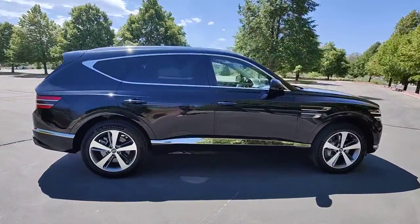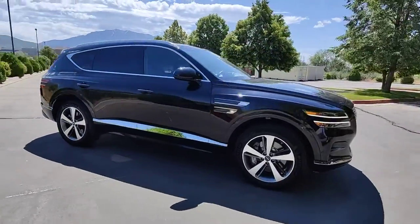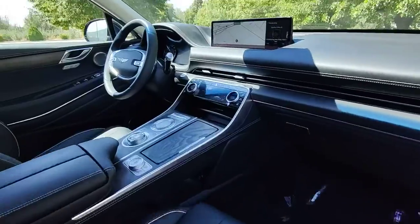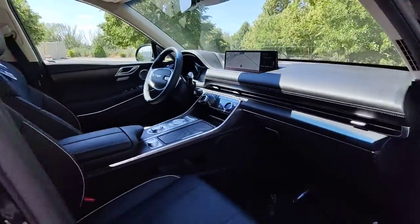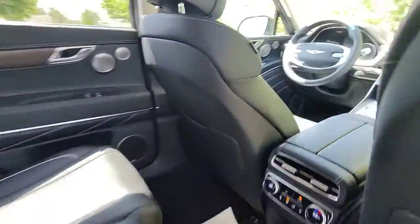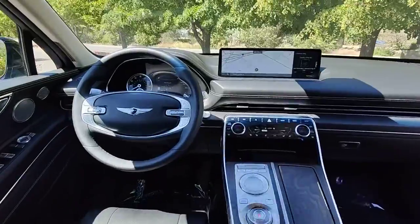This elegant, tech-savvy GV80 delivers a fresh take on midsize luxury. From its standard suite of driver assist and infotainment features, to its calming cabin, no-nonsense acceleration, and uncluttered style, this SUV was designed with your generation in mind.